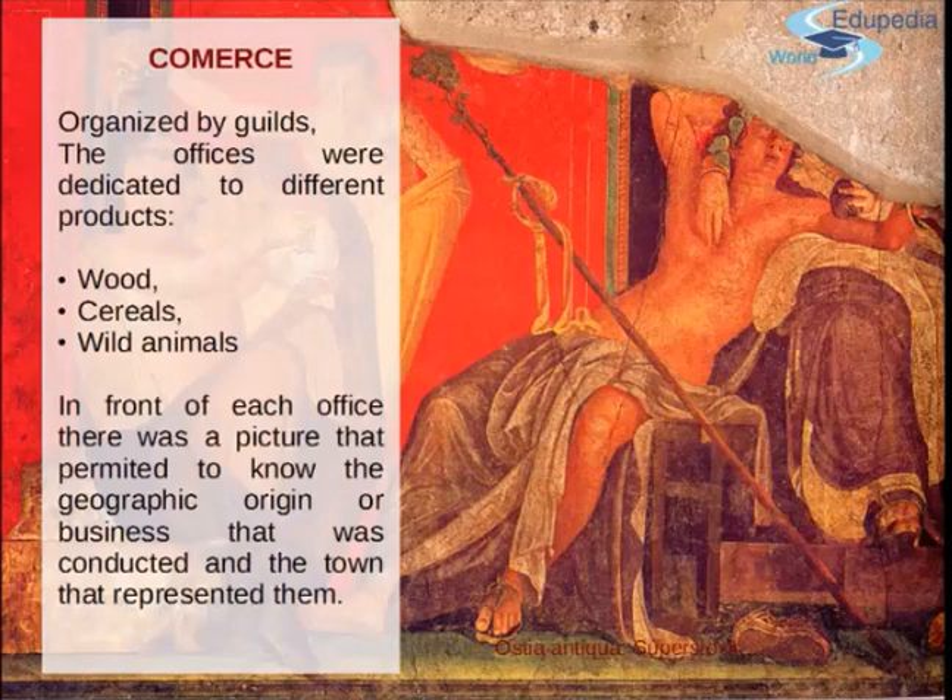Starting with commerce, we have to mention that it was organized basically by guilds and there was a great structure of complex services. It was not just one merchant — this was organized by the different places, different produce, different origins, all organized by these guilds.